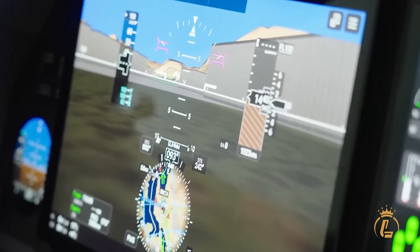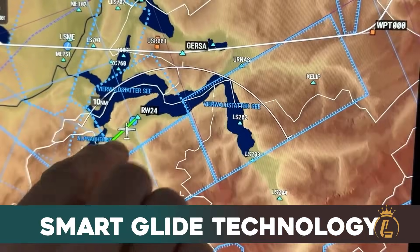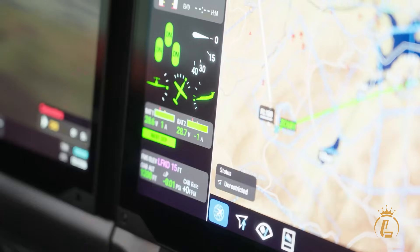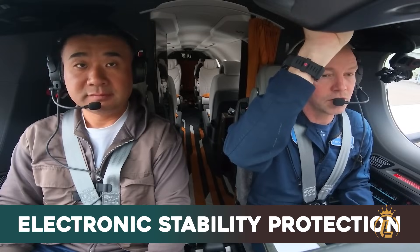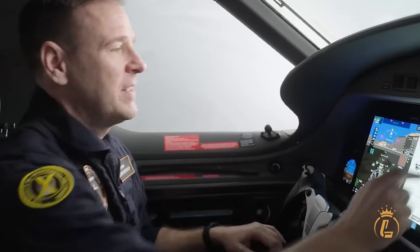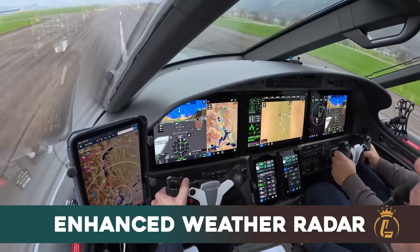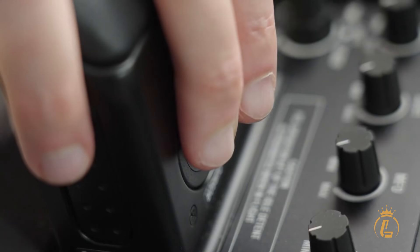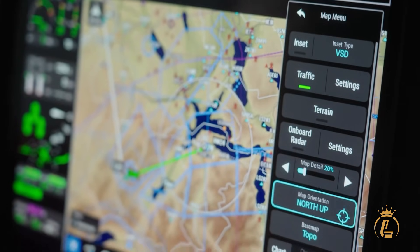But Autoland is just the beginning. Smart Glide technology automatically calculates optimal glide paths during engine-out scenarios, while electronic stability protection prevents inadvertent stalls and unusual attitudes. The enhanced weather radar features a larger 12-inch antenna, providing crystal-clear situational awareness that keeps you ahead of Mother Nature's surprises.